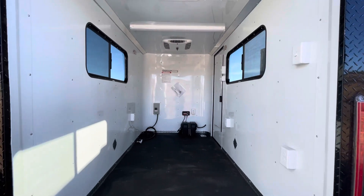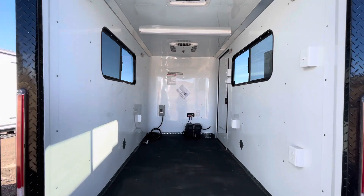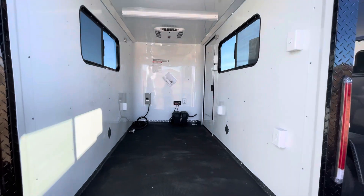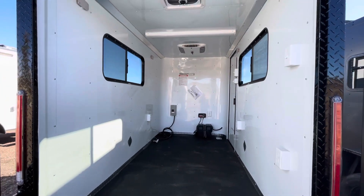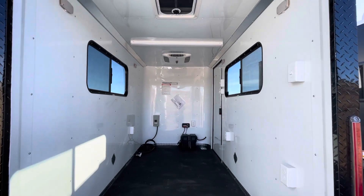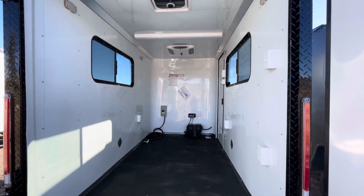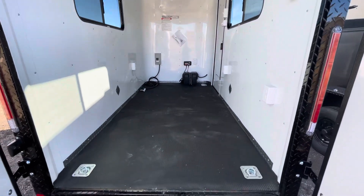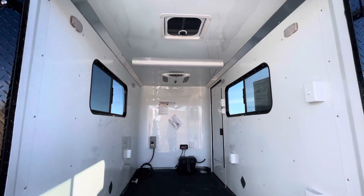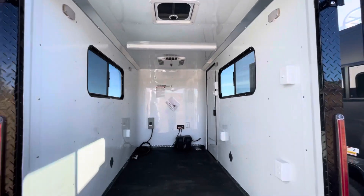This unit weighs around 2,000 pounds with roughly 1,700-pound payload capacity. You can view all the specs and pictures at getmytrailer.com. We also ship nationwide — just give us a call or send an email to sales@getmytrailer.com for a shipping quote. You can also reach us at 303-688-8485, though email is the best way to catch us these days. Be sure to like and subscribe!